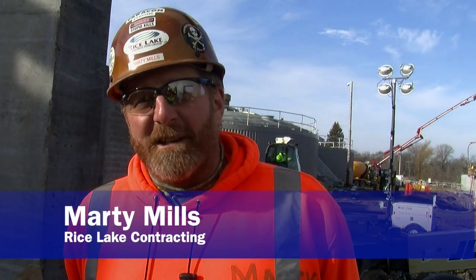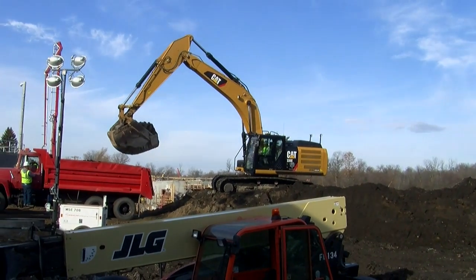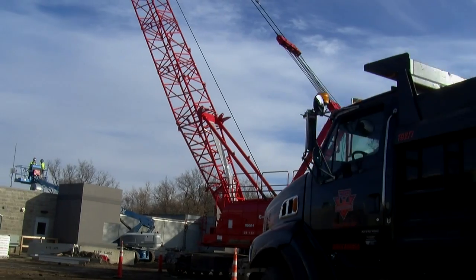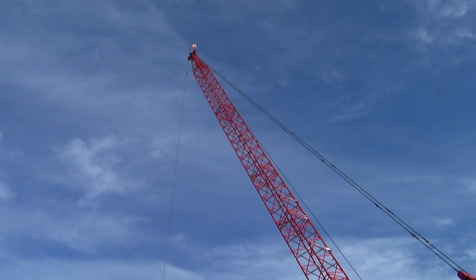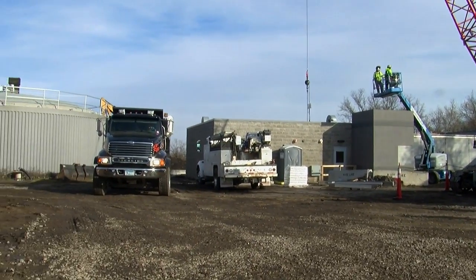Hi, I'm Marty Mills with Rice Lake Contracting. We've got the construction project with the City of Detroit Lakes called the E2Q project. We're building a whole new wastewater plant on the site of the old plant, and the new plant is about 25 times more effective at cleaning up the water to send it out into the lakes in the region.